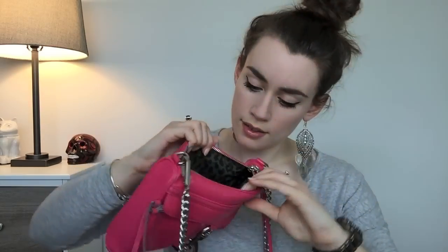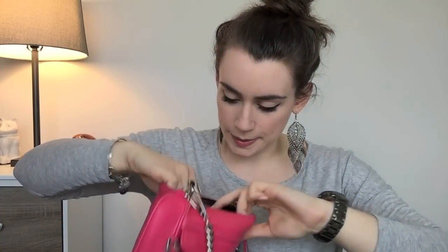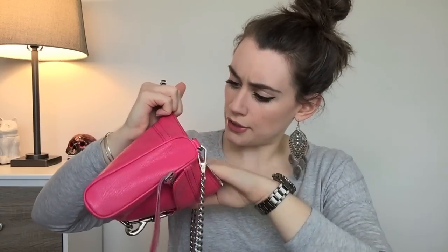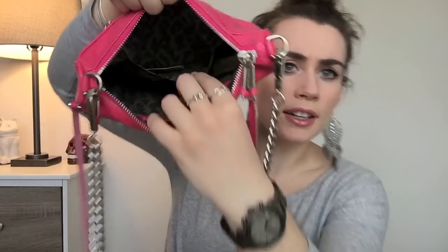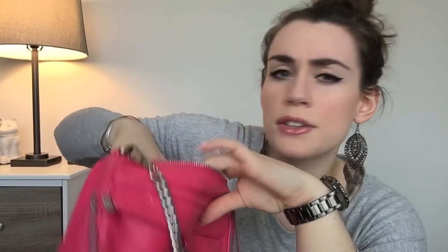I think this is priced at $195 right now. The inside has one side pocket and another little tiny pocket — I usually put my blotting papers in there. There's also a zip pocket, but I don't use that ever because you have to unlock it — it's just a pain. So that's my Rebecca Minkoff Mini Mac.